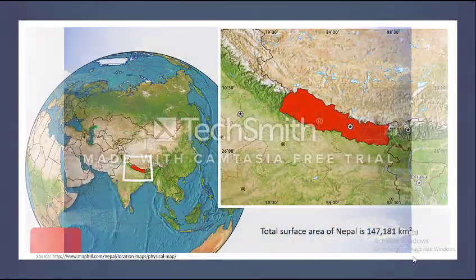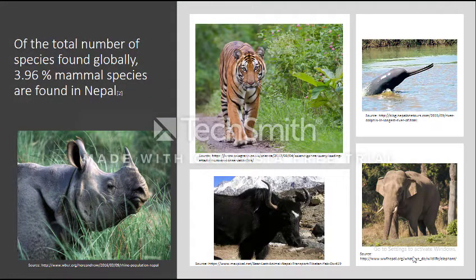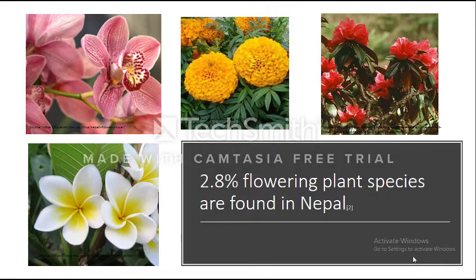Although Nepal has a total surface area of 147,181 square kilometers, which is just two times larger than the area of Tasmania, Nepal is home to 3.96% of mammal species, 8.9% of bird species, and 2.8% of flowering species.